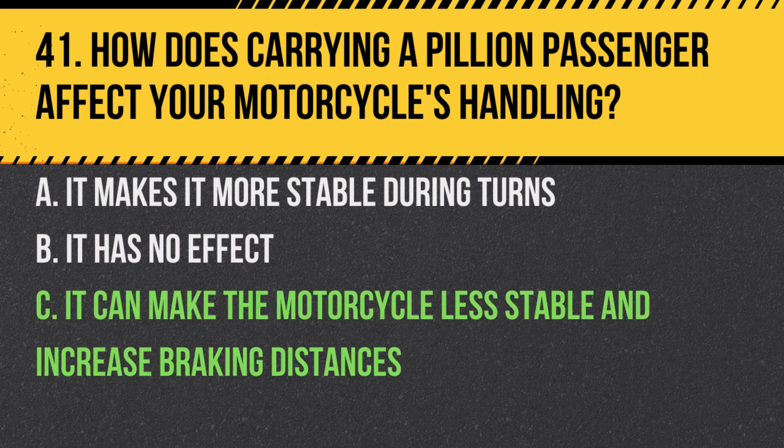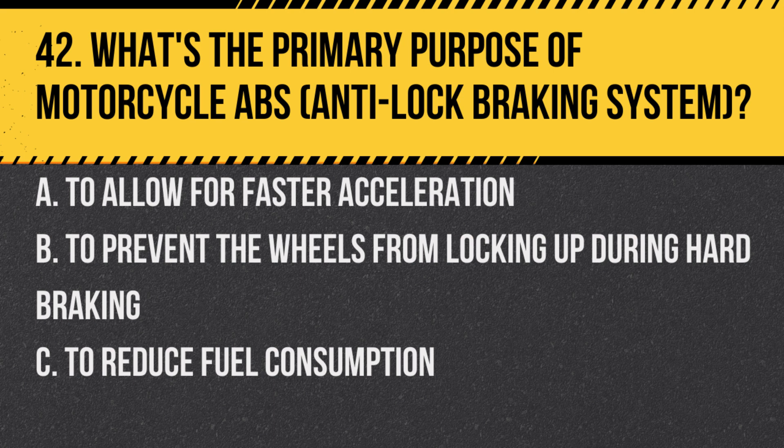Answer: C. It can make the motorcycle less stable and increase braking distances. The added weight can change the balance and handling of the motorcycle.